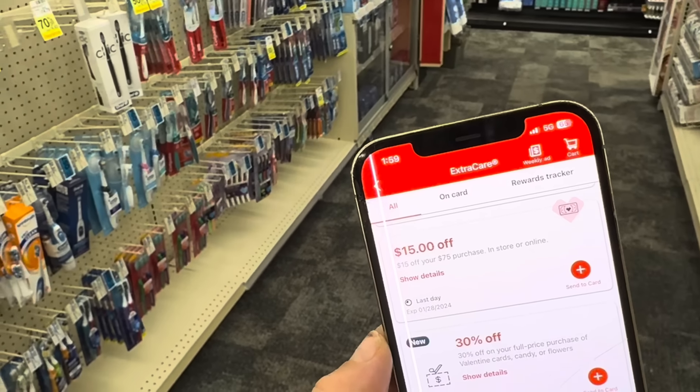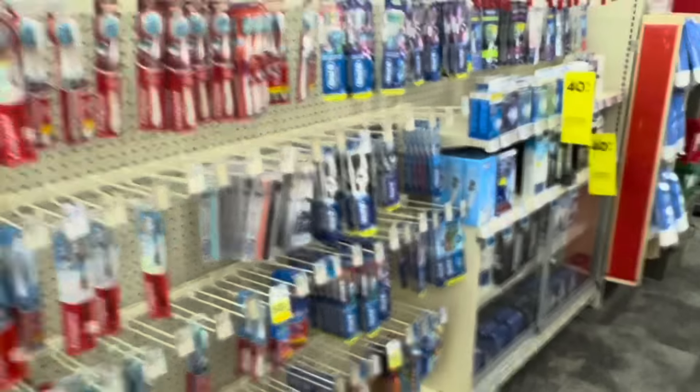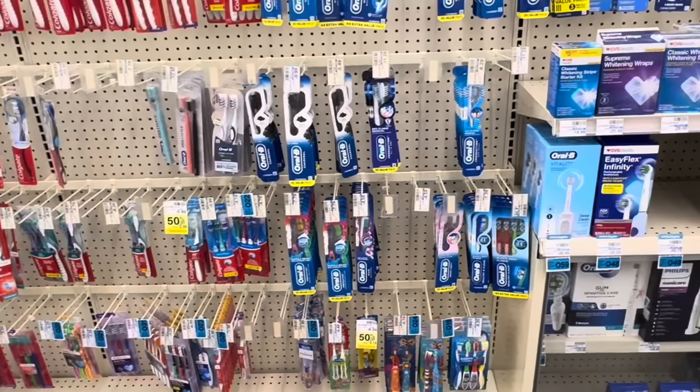All right, party people, we're going to start our deals off with this $15 off $75 next purchase CRT that came via email. Let me know in the comments if you have one of these. We're going to be doing a $10 off $60 and a $7 off $70 in this video as well.